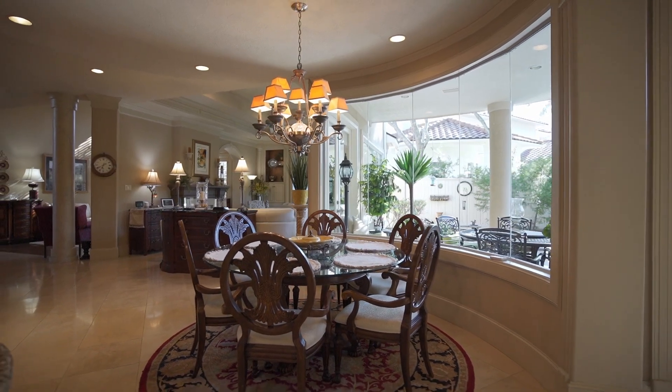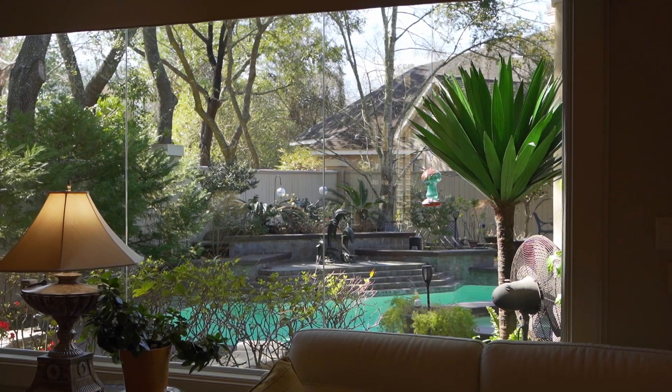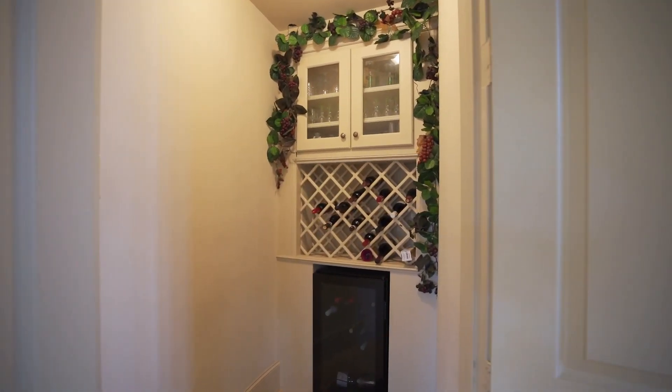The sunny breakfast room and den have walls of windows showcasing your pool views. There's a convenient wine nook with beverage fridge and bottle storage.